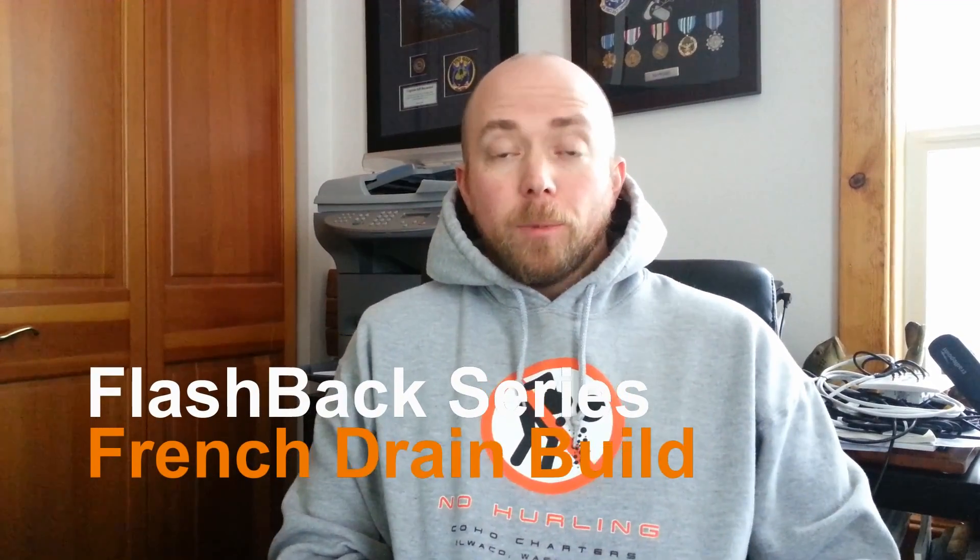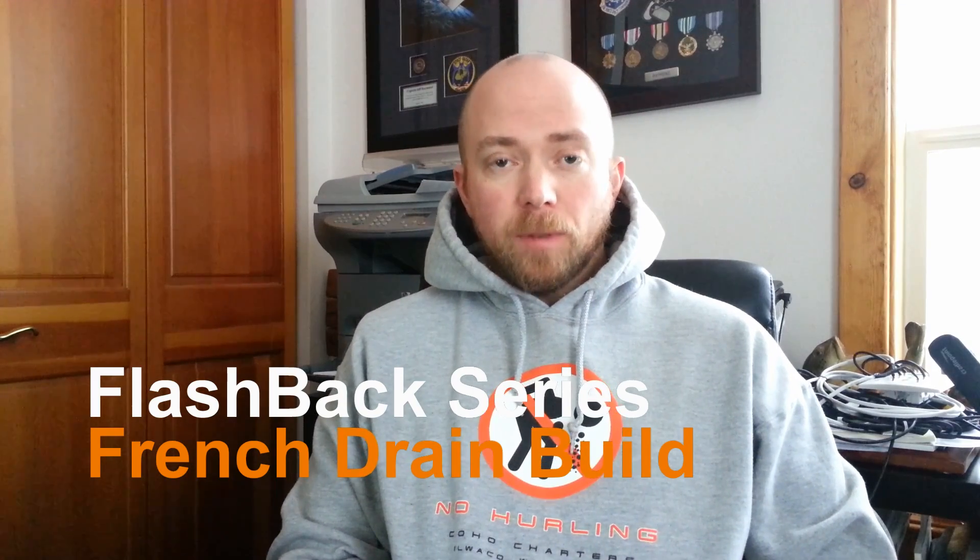Good morning everybody at Mission Control. Today we're going to continue the flashback series, and this is one of the more important lessons learned that we had during the build. We're going to talk about civil engineering and French drains. This video is dedicated to all you civil engineers out there — I really have come to appreciate what you do. Let's get started.